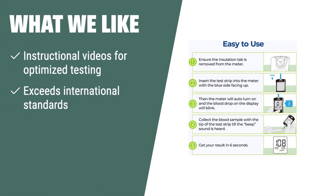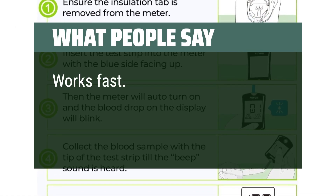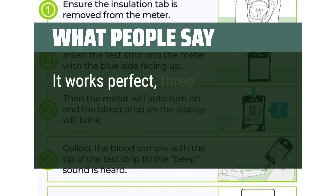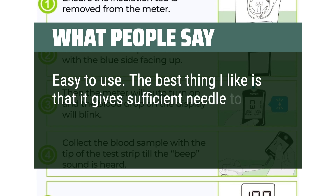What we like: If you are looking for a glucose monitor kit that includes instructional videos, exceeds international standards, and comes with a money-back guarantee and lifetime warranty, the Avon Blood Glucose Monitor Kit is the one for you. With its comprehensive features and guarantees, it's perfect for those looking for a reliable and optimized testing solution. What people say: Works fast. Suggestion — practice before using. It works perfectly. Easy to use. The best thing is that it gives sufficient needles to change.